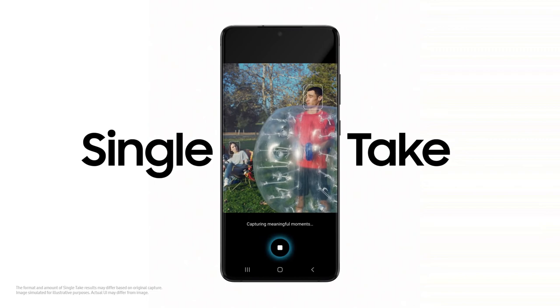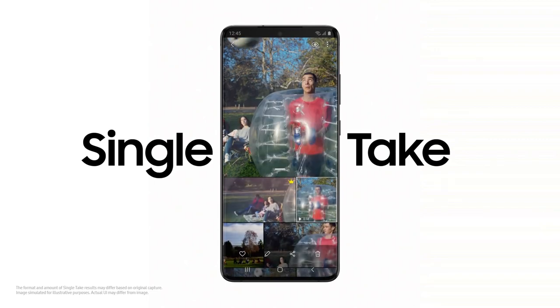So you don't miss a moment, Single Take's ridiculously clever AI captures multiple formats at once.